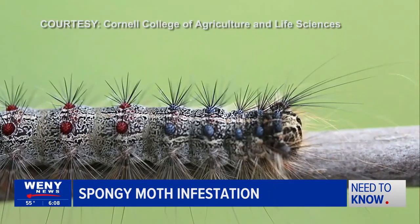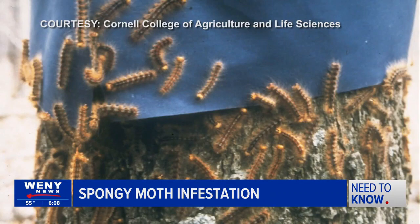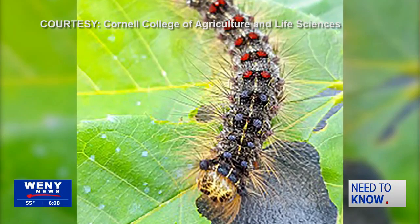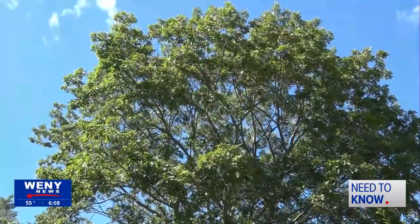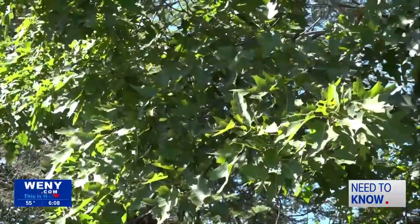Royal says spongy moths are picky with what plants they destroy, but no plant is truly safe. She adds these insects can also damage other plants that they latch onto, including crops and gardens. There are certain trees that they prefer over others, and the thing they do the most damage to is oak trees — they can defoliate the plant at a time when it's just starting to leaf out.